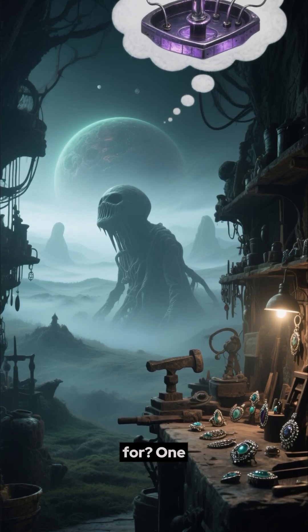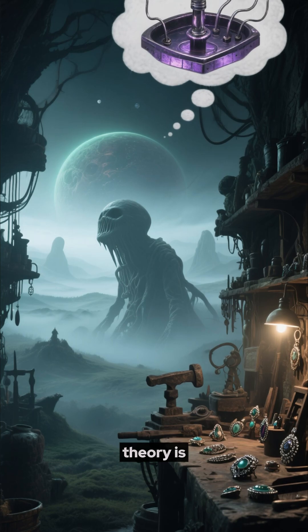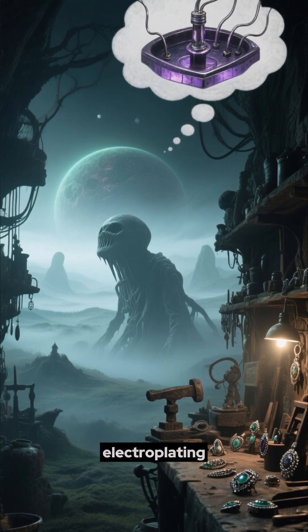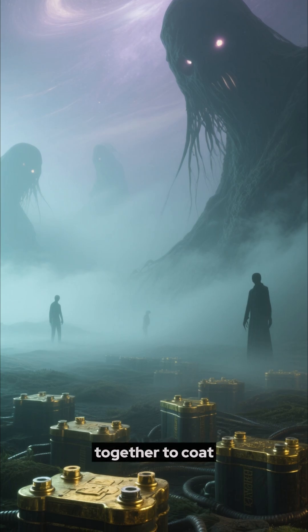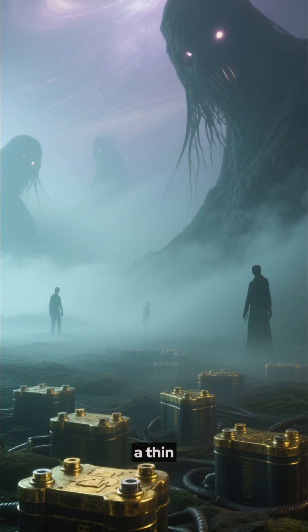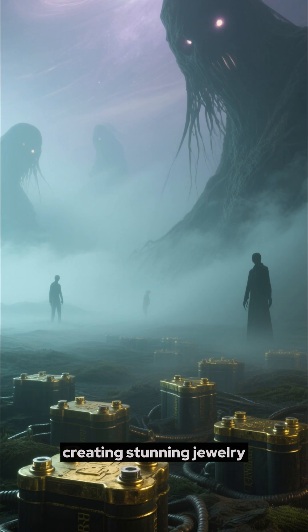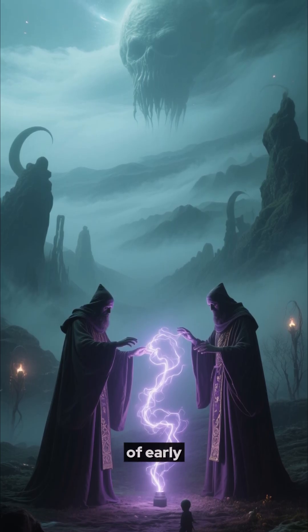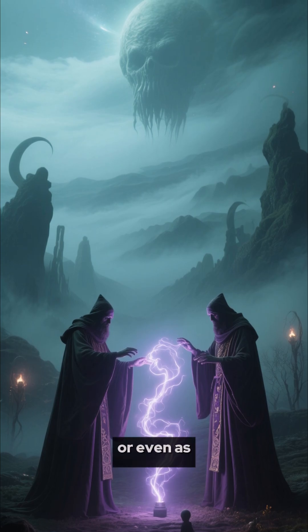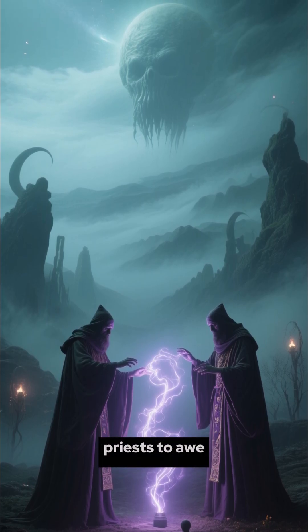So, what was it for? One fascinating theory is electroplating. Ancient artisans might have linked several of these batteries together to coat cheaper metals with a thin layer of gold or silver, creating stunning jewelry. Others suggest it was used for a kind of early electrotherapy, or even as a magic trick by priests to awe their followers.